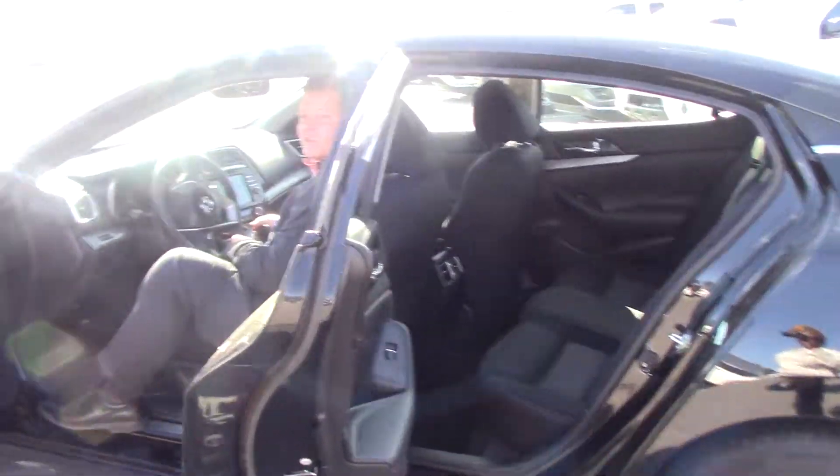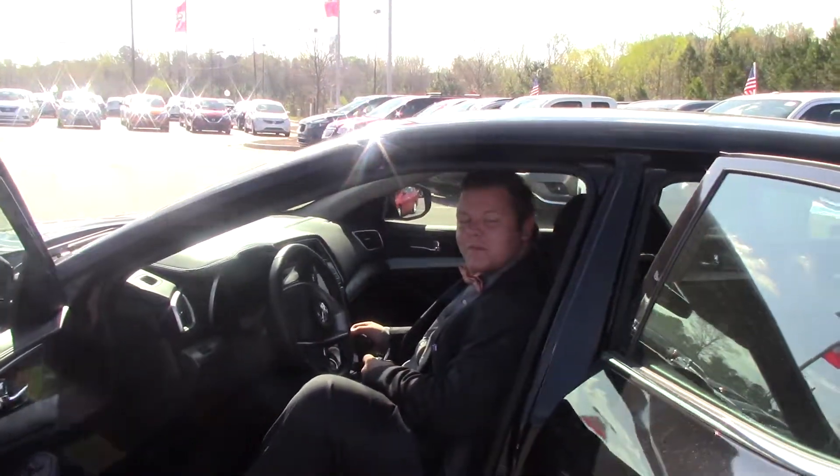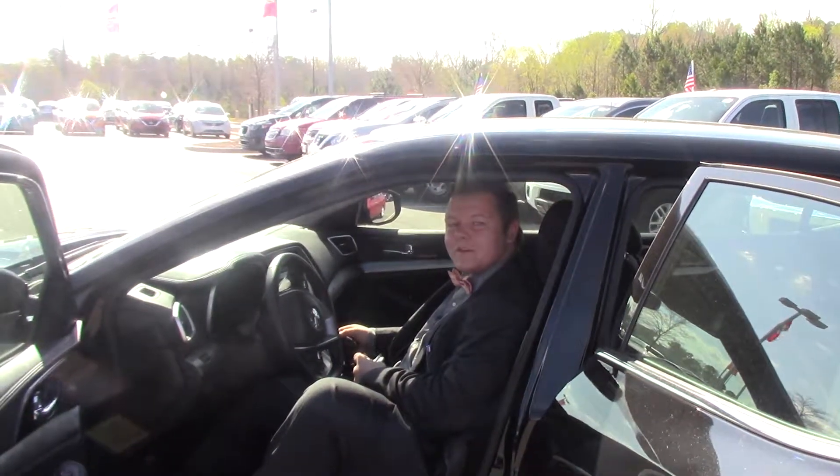If you have any questions please feel free to contact us here at Nissan of Roanoke Rapids. My name is Cameron and I'll be happy to help you.